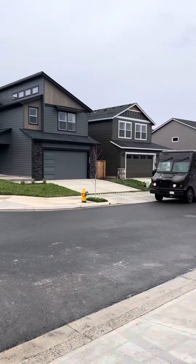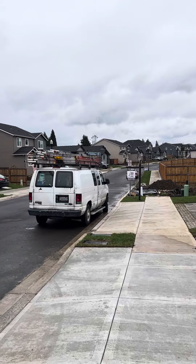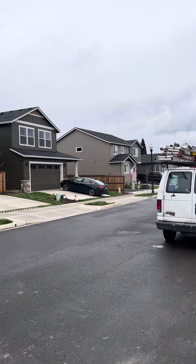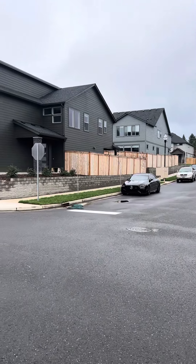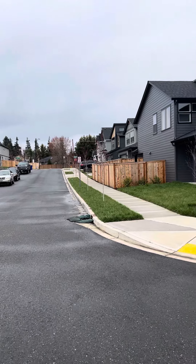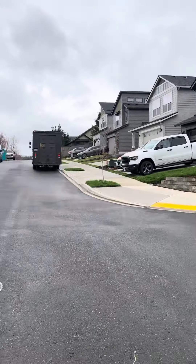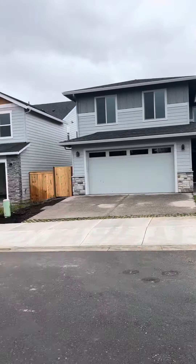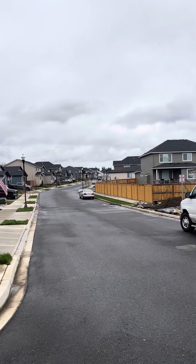The road here is average width, average size. There's some additional parking across the street. One side of the road is no parking; the other side you can park on. The side I'm actually parked on says no parking, but I believe you can park up there.